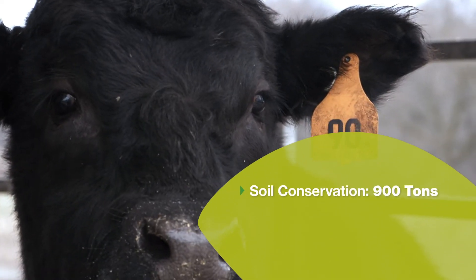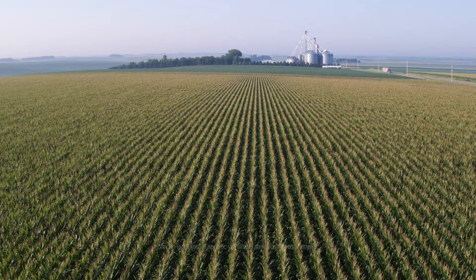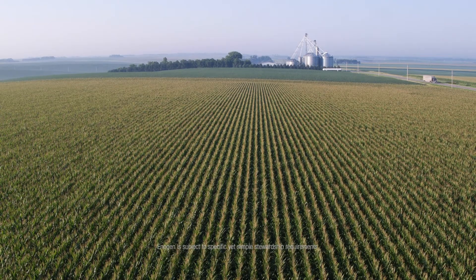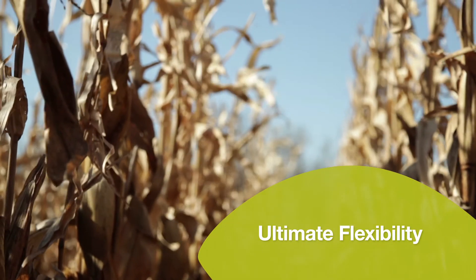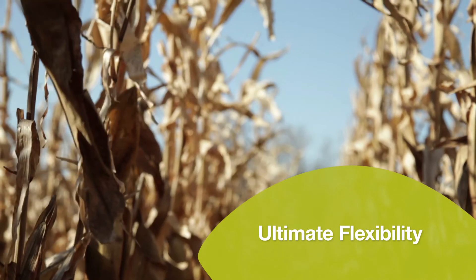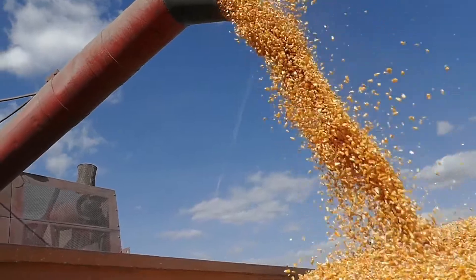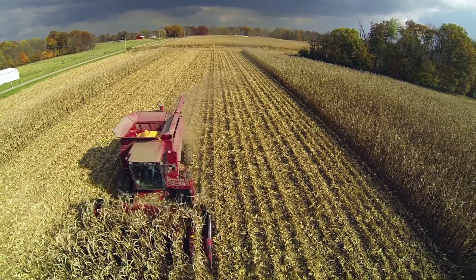Increased feed efficiency may result in soil conservation, as well as land and water use savings. Enogen Hybrids are managed just like any other elite high-yielding hybrid, and they provide the ultimate flexibility, as our robust hybrid lineup may be planted for different growing environments. They may also be harvested as silage, grain, or high-moisture corn, for even more flexibility to maximize production on each acre.